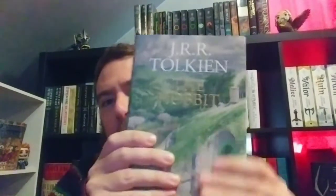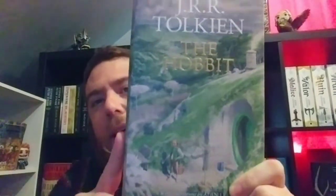So we'll start off here with the Hobbit. Look at that crazy art on it. And of course you've got the Smaug art on the back.